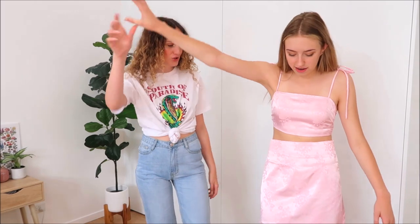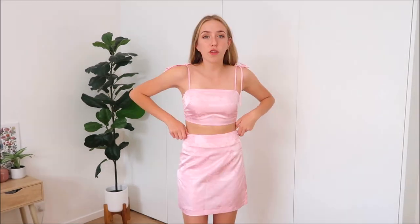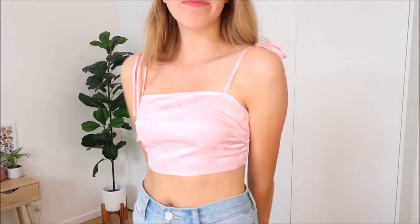These are my next two pieces — a little cute pink satin set with a beautiful hidden floral design. The material is satin and it would be really perfect for a special occasion. It ties up at the side with an adjustable strap. I love sets because you can wear the top with jeans to dress it down, or wear a basic top with the skirt. I got it in a size six.